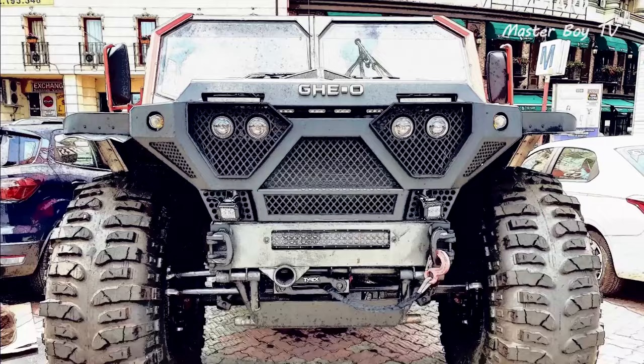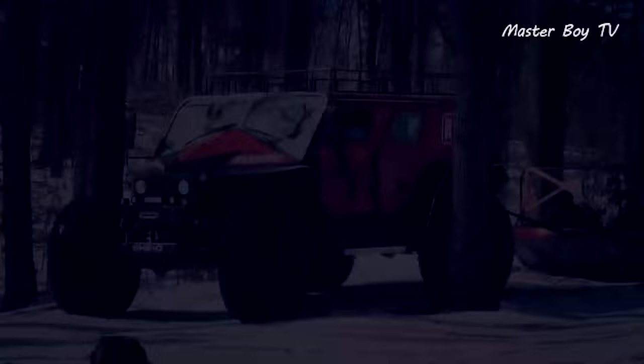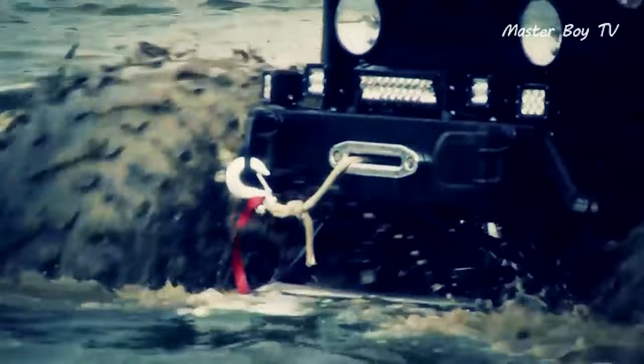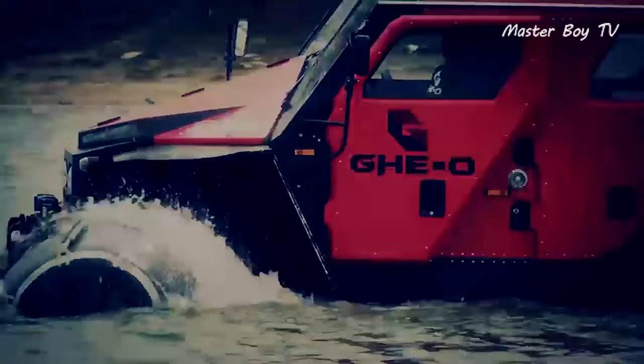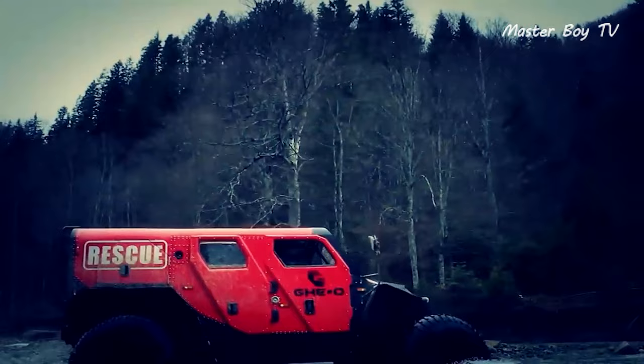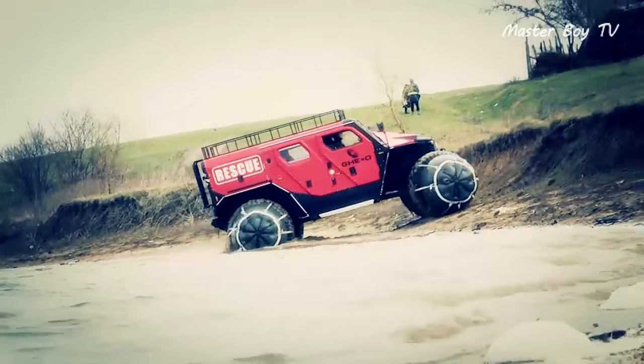GEO Rescue. Termed as the world's most versatile rescue truck, the $90,000 GEO Rescue comes packed with several unique features worth mentioning. Understandably, the monster is equipped with firefighting abilities, but it also manages to make its way through deep and shallow waters without breaking a sweat. Lying at its heart is an American LS V8 that churns more power than any other amphibian on the list, thereby enabling the beast to conquer any terrain with ease. The roomy interior can accommodate up to 20 occupants, which again has been made to help rescue efforts.